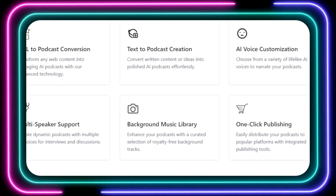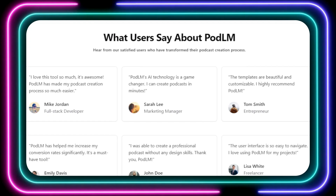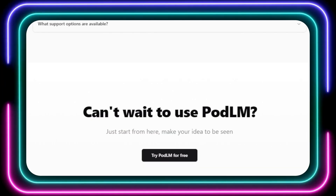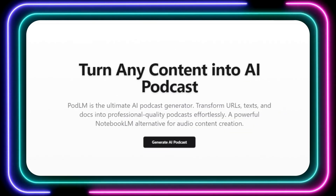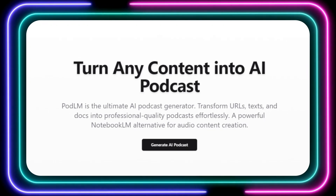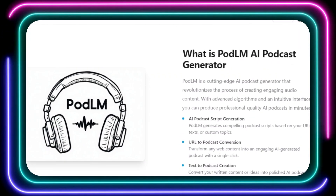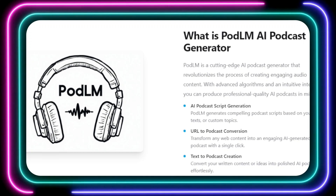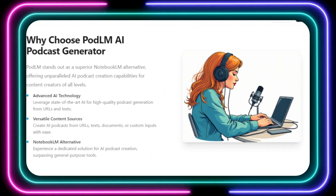One of the things that sets PodLM apart is its incredible versatility. You can start with a URL, simply pasting in a link to any webpage and letting PodLM work its magic. Or you can use existing text documents, or even just a basic concept as your starting point. PodLM then takes over, generating a compelling podcast script and bringing it to life with high-quality AI voices. PodLM offers a wide array of lifelike AI voices to choose from, allowing you to find the perfect narrator. You can even create podcasts with multiple speakers, making it ideal for interviews, discussions, or storytelling formats.